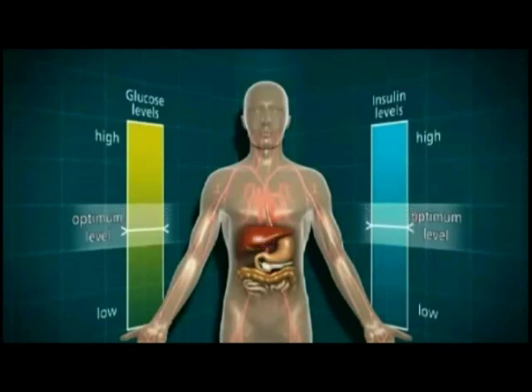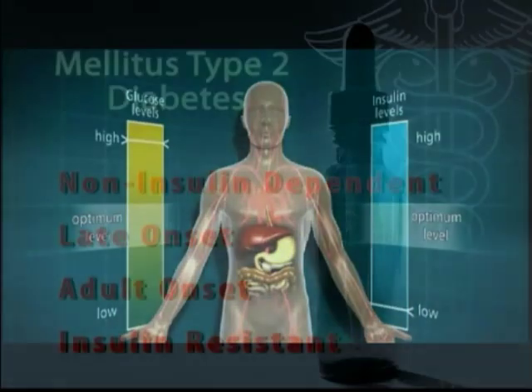However, in some people the system doesn't work properly and they develop diabetes. There are two main types of diabetes: type 1 and type 2.